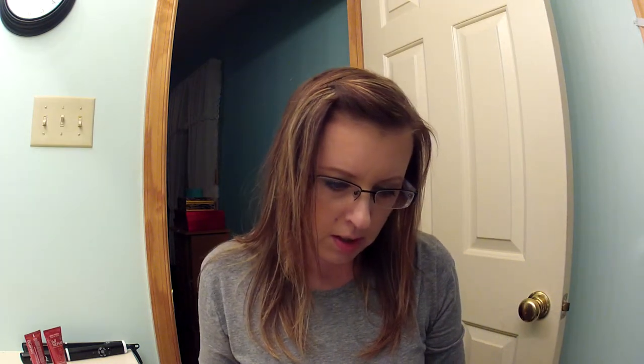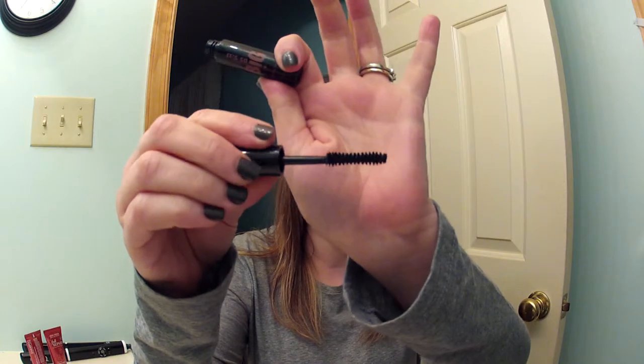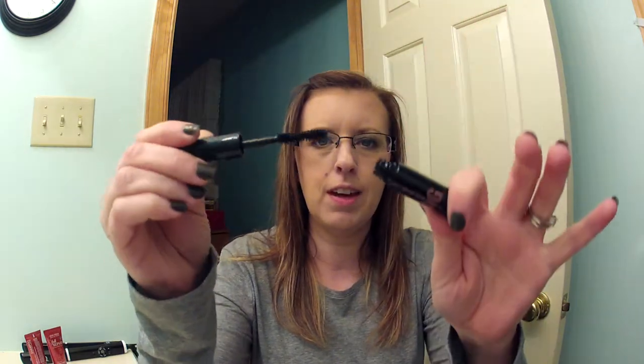It's So Big volumizing mascara — I guess that's the brand name. The brand is called It's So Big. I never heard of that brand. There's like an hourglass brush on that wand. Smells like typical mascara. I'll try that.